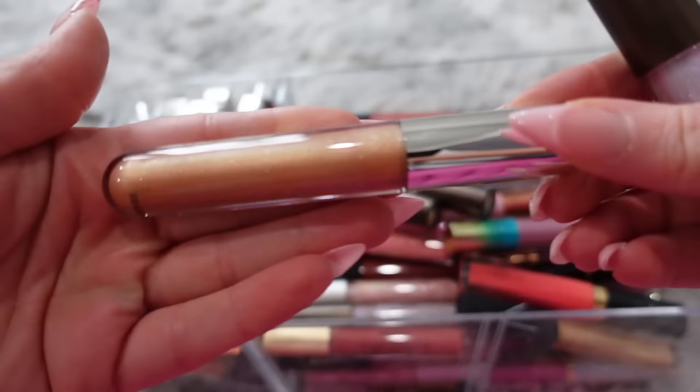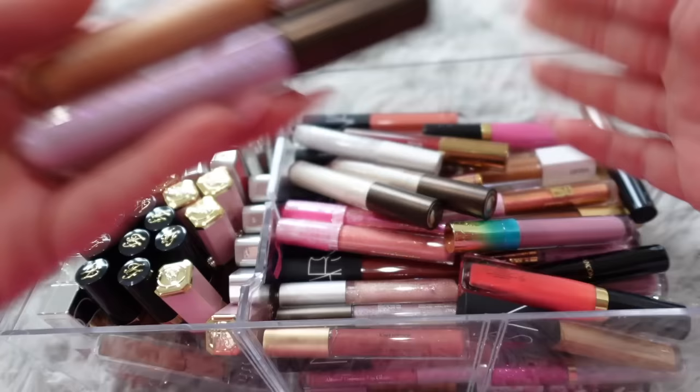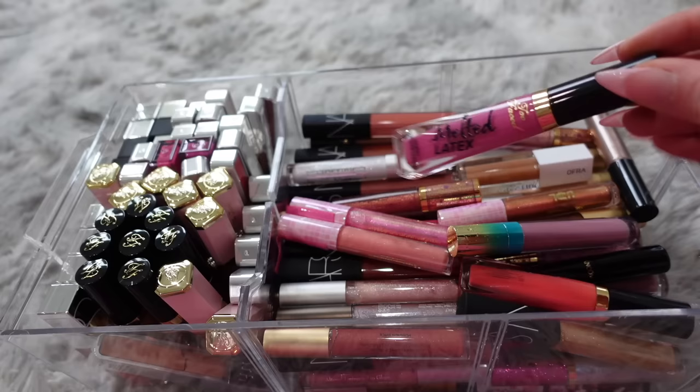The first drawer I grabbed is mostly high-end lip glosses, and a lot of these are really, really old. Right on top I can see a bunch of these Becca lip glosses — they actually look really pretty, but Becca is not even a brand anymore, which means these are quite old and likely expired. So I am going to get rid of these. Here's another one, really pretty too, but I know these are like three or more years old.